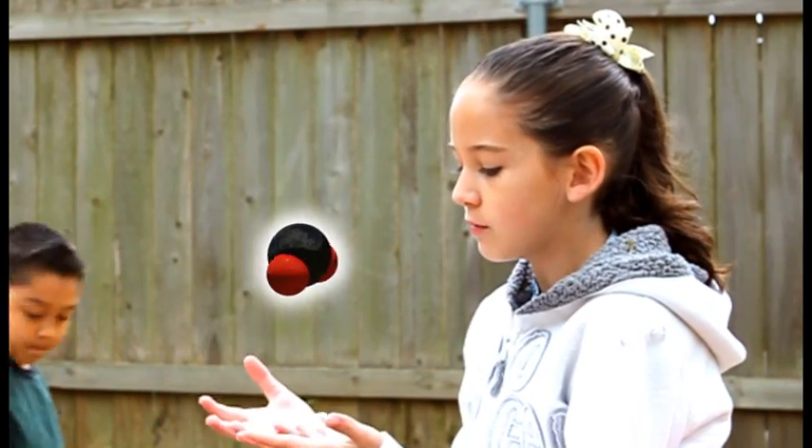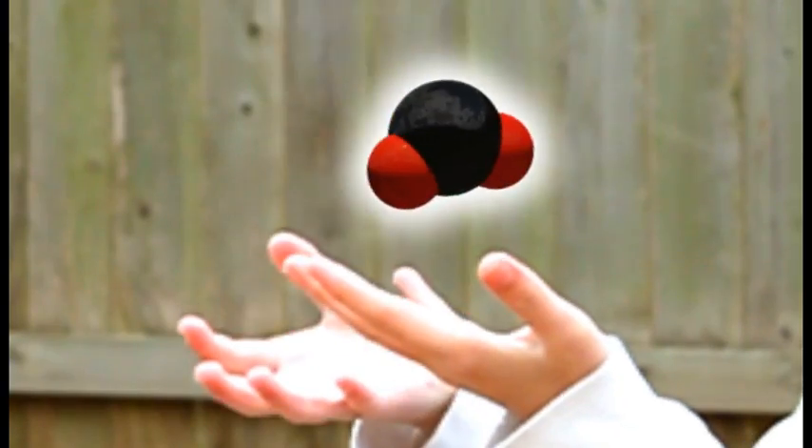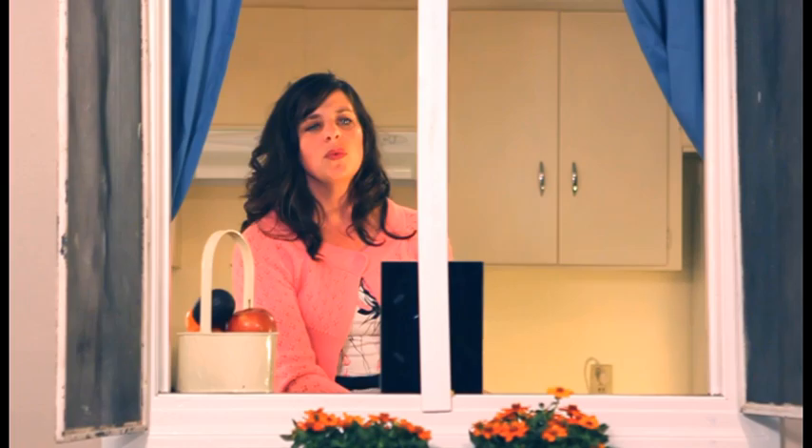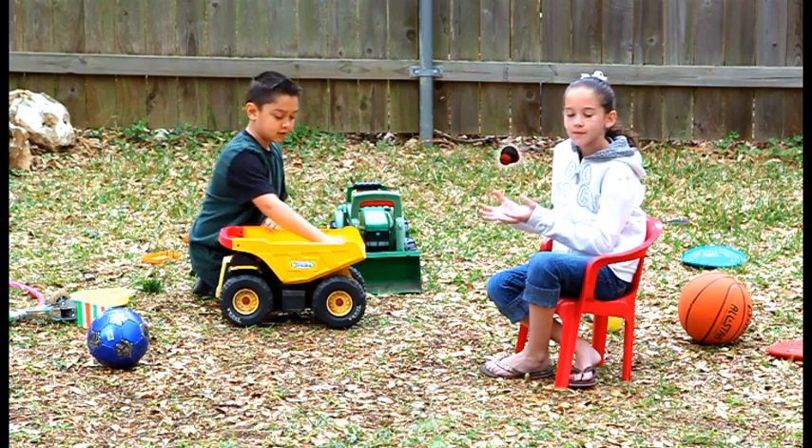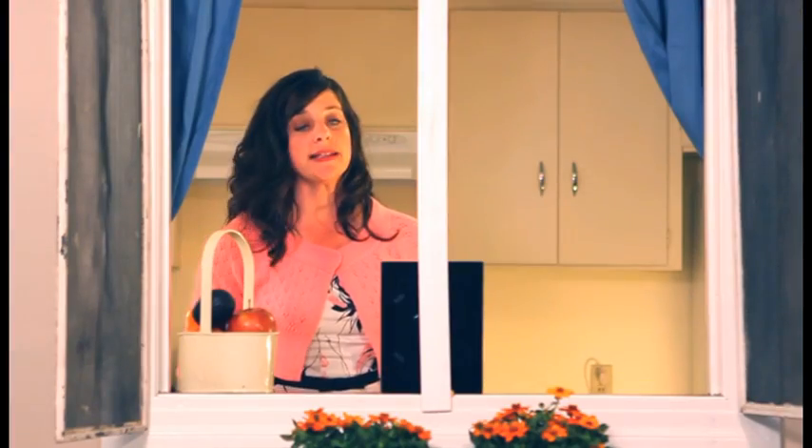But what do I do with this thing? Where does it go? Put it back where it came from. There's a place for everything, so everything needs a place.